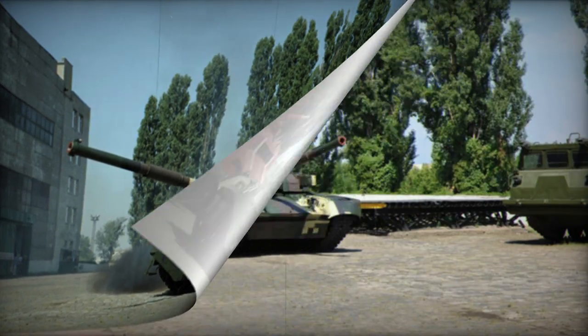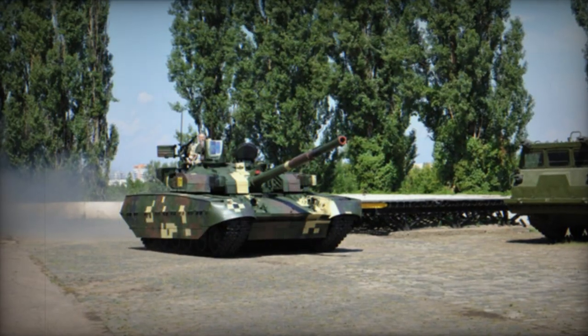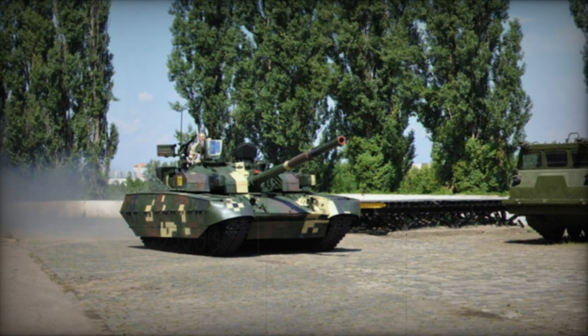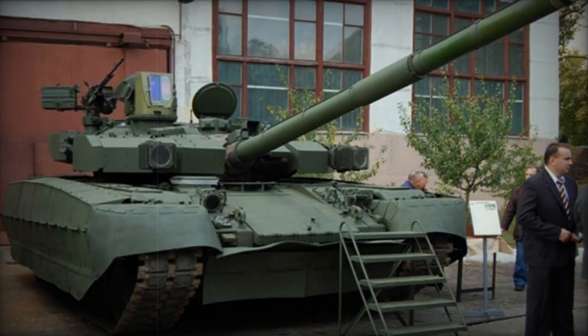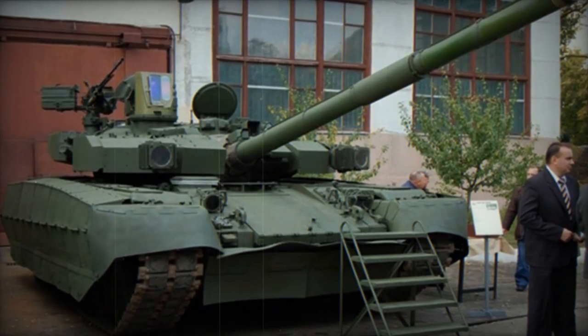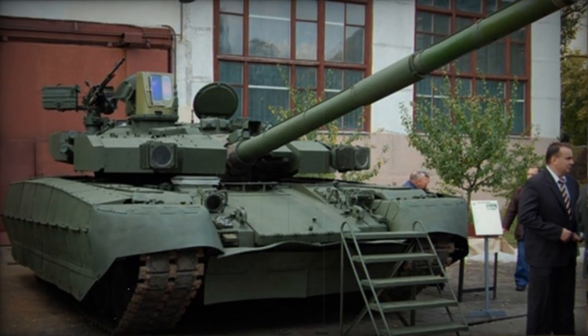Although the Ukrainian army conducted trials for this MBT, it wasn't adopted due to financial constraints. However, Thailand procured 49 units of these tanks. The Thai tanks have undergone slight adjustments to meet local specifications and are referred to as Oplot-T.